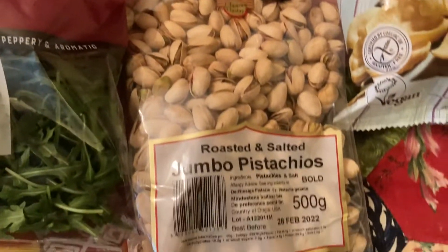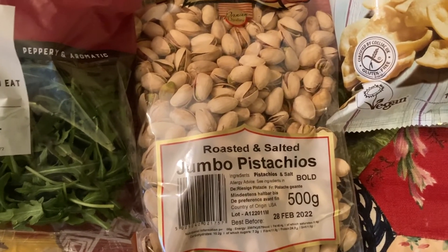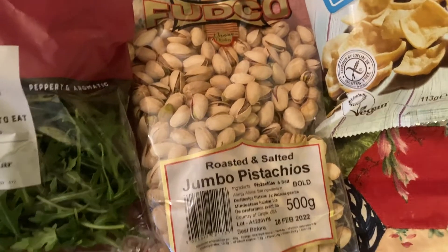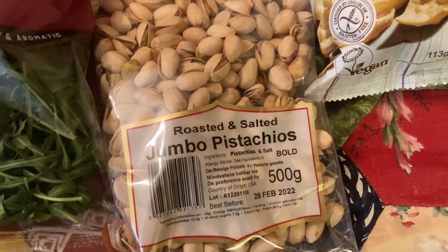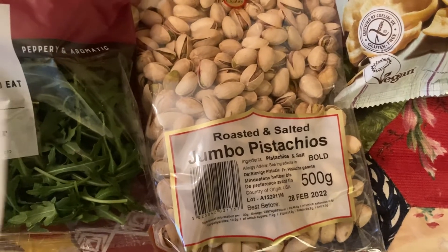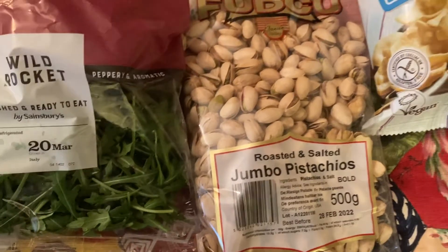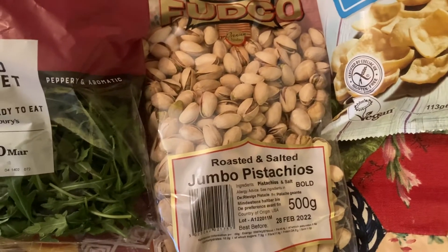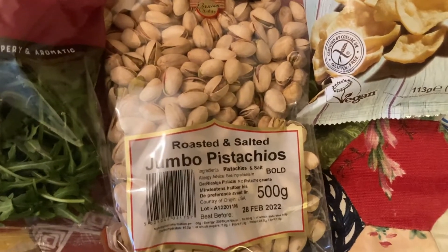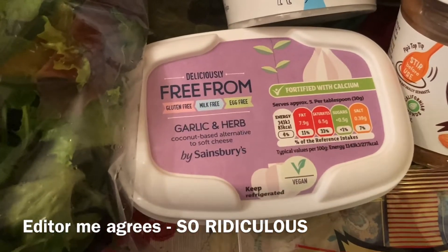Then I bought this jumbo pack of pistachios. I don't eat nuts a lot but I do really like the taste of pistachio, so I saw this bag — it was the last one left — and I just thought why not. I will have to weigh them out so I'm not eating too many. This bag was actually really expensive; if I'd been paying more attention I probably wouldn't have bought it. It was £7, which is ridiculous, so I won't be doing that again. At least it should last a long time.